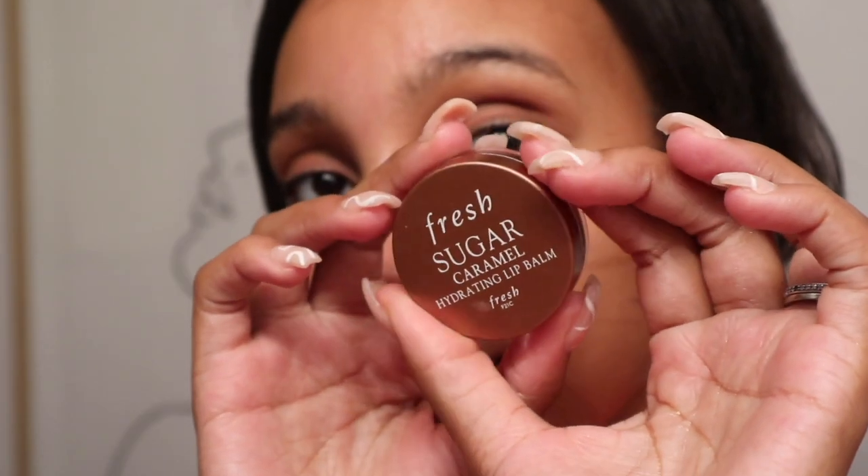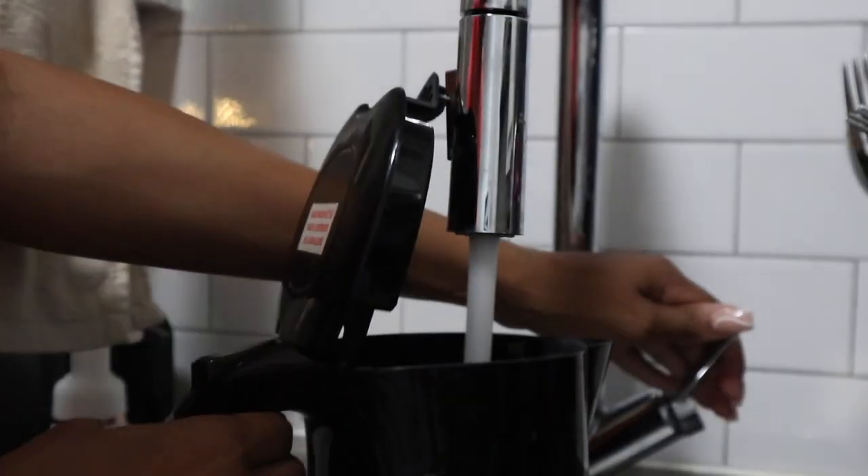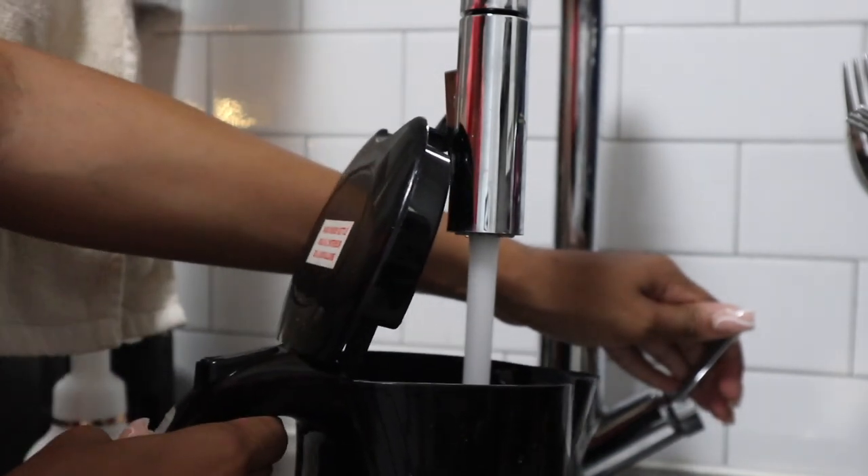For my lips I'm using the Fresh Sugar lip balm — bae is allergic to anything with fragrance so I only use those when he's not around. I tidy up my hair, brush it out, and put it up into a messy bun using a silk scrunchie. That's everything for my skincare routine.